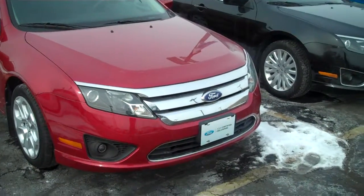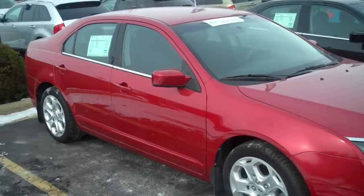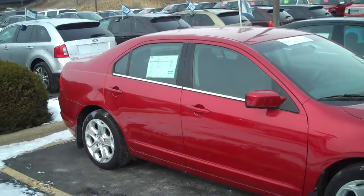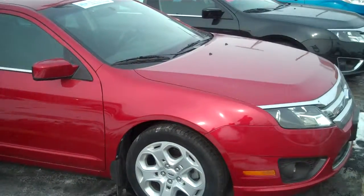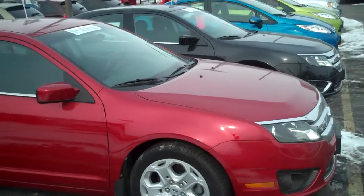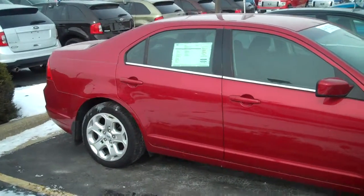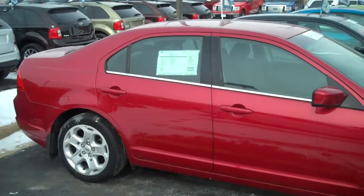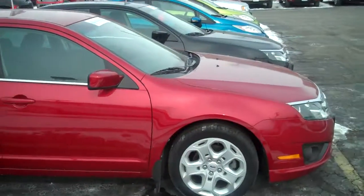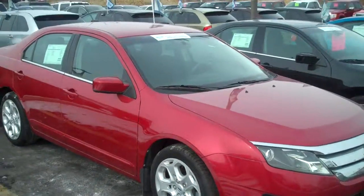With the certification this vehicle carries, you do have a seven-year, hundred-thousand-mile powertrain warranty that is valid with Ford nationwide and in Canada. Also, a 172-point inspection goes into every vehicle prior to making it available for sale. The vehicle is reconditioned with brand new Ford parts and has nationwide coverage for roadside assistance, as well as an additional 12-month, 12,000-mile powertrain warranty and bumper-to-bumper warranty.